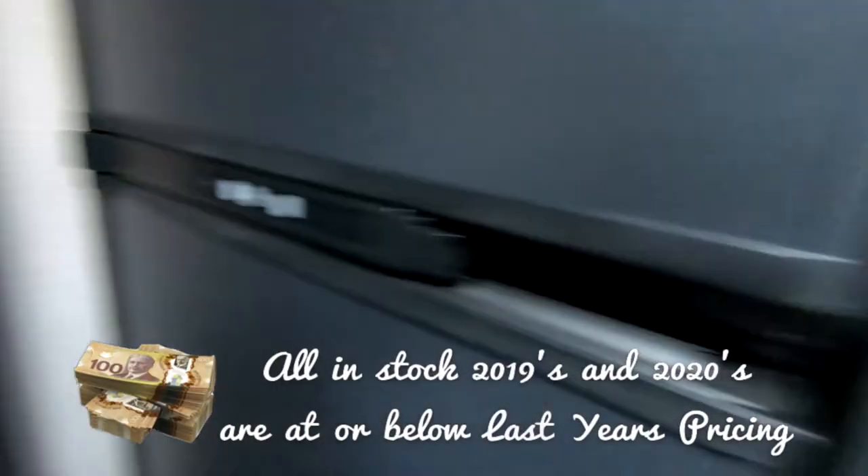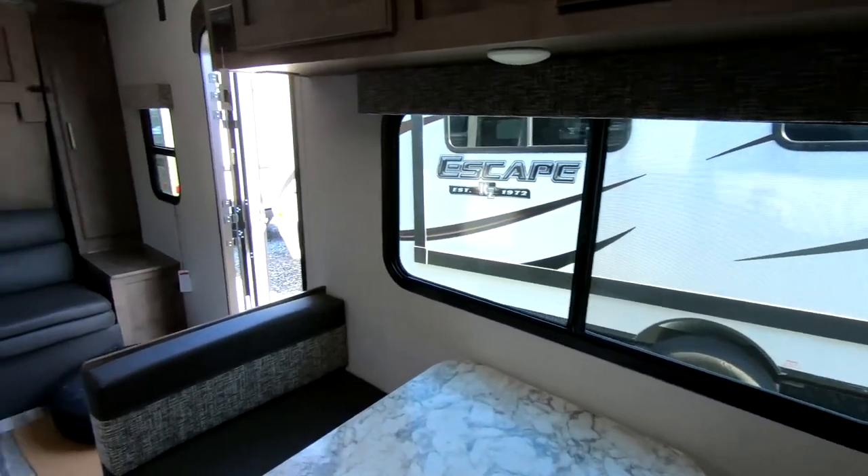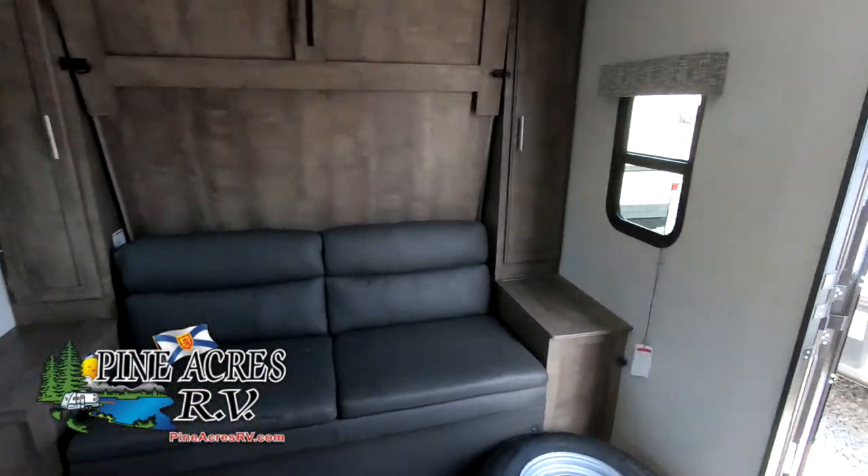This would be a good unit for doing a road trip. Come see this little couples unit at Pine Acres RV, exit 11, Stewiacke, Nova Scotia.